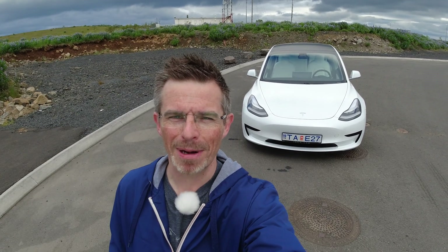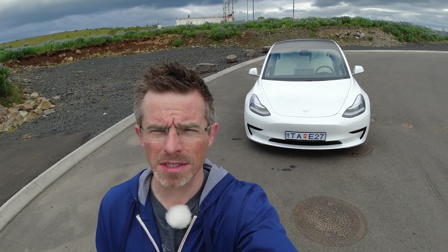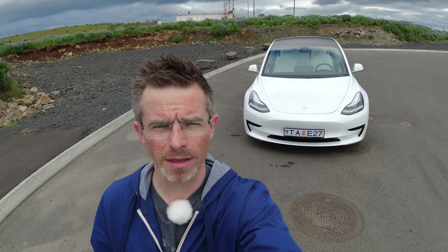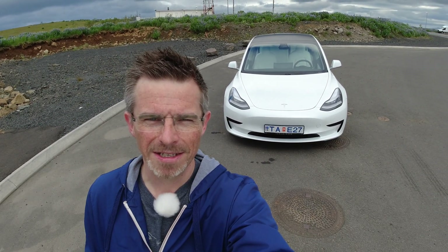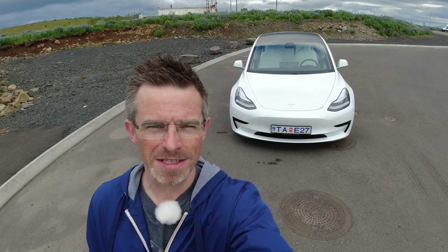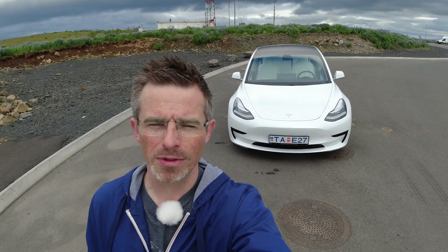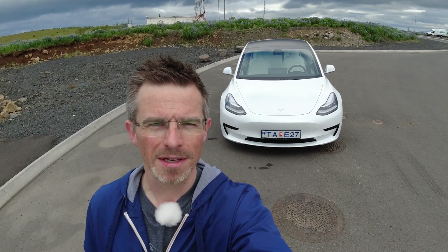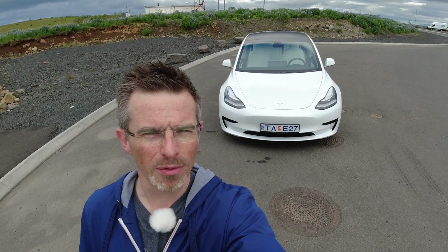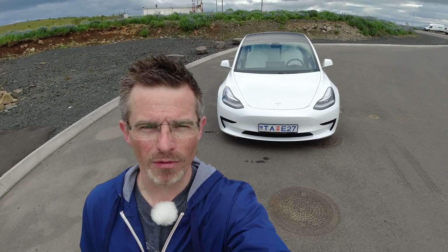Hi there and welcome to TechFlower. My blue Model 3 2021 model is going through some maintenance. I had some issues when I got my car delivered, so I pointed those things out for Tesla and they are currently repairing it. So this white Model 3 standard range 2020 version is a loaner from Tesla.